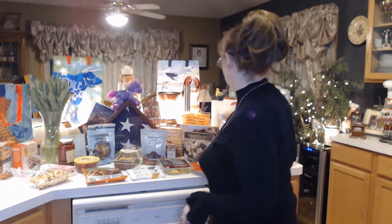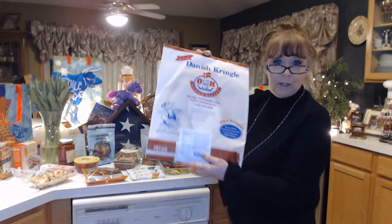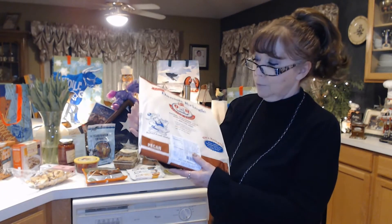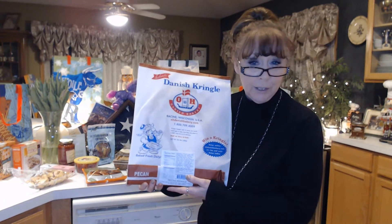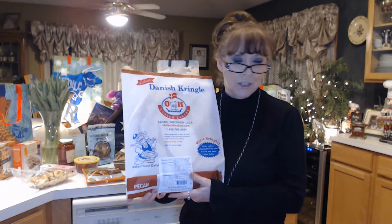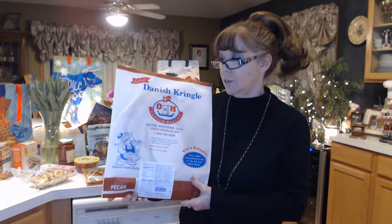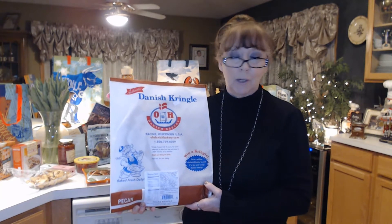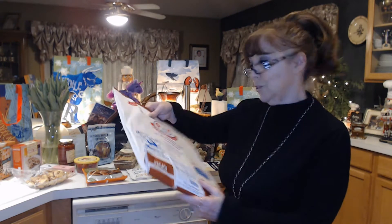You can buy the kringle online and it's like $25 to $29, but at Trader Joe's they're $7.99. So far I've had the almond kringle — that was really good. I had the pumpkin one last fall; it was okay, but not as good as the almond. And I am loving the pecan. I know online they've got all kinds of flavors, so I don't know if they'll all be coming to Trader Joe's eventually, but I am enjoying the almond and the pecan when they have it.